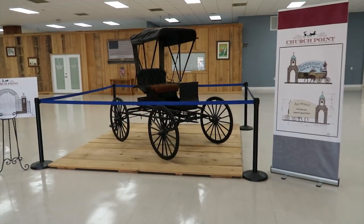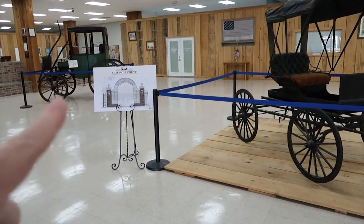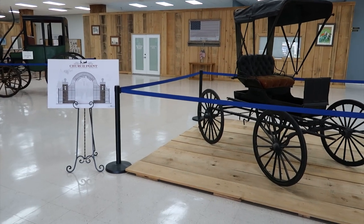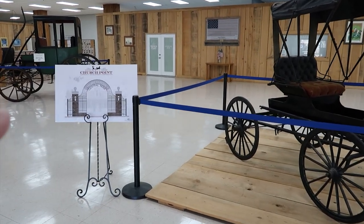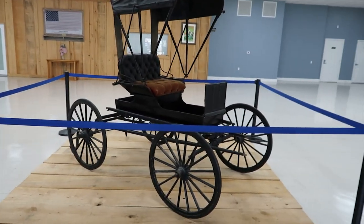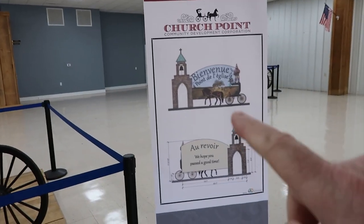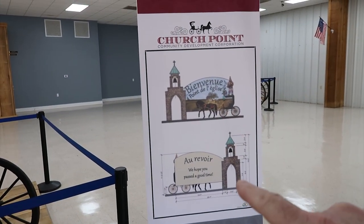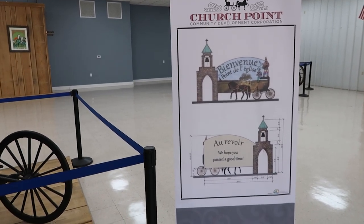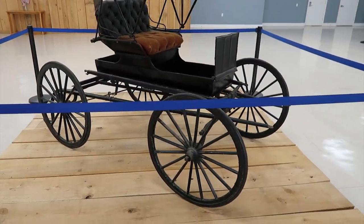As soon as we walk in, we see a buggy and also some signs because they're doing some other things in town - projects beautifying things and making things look fancy, like that gate there. They'll probably have that closed. This is a big sign that's being built as we speak, and I'll show you all that in a little while. But this is a buggy - this is a real buggy.